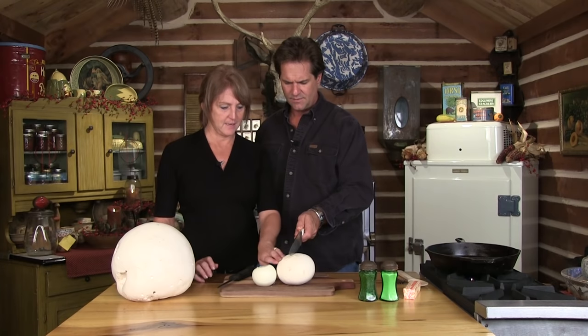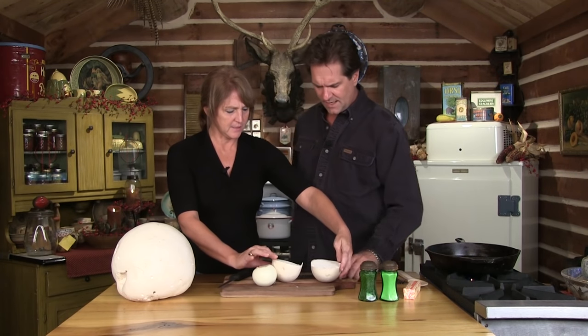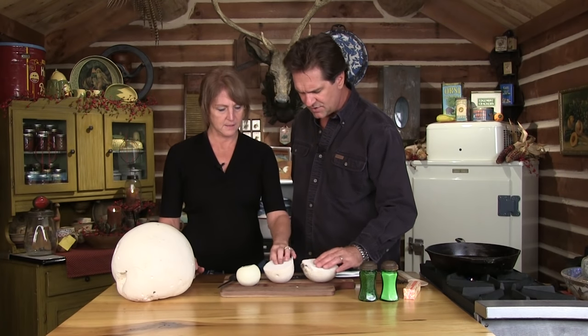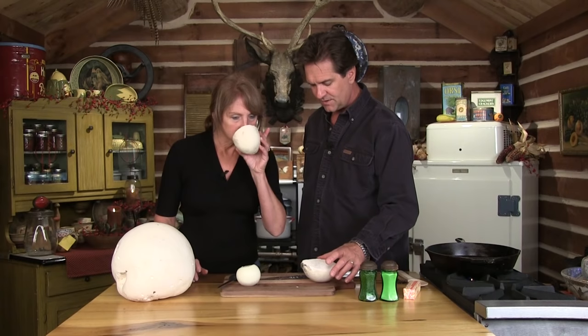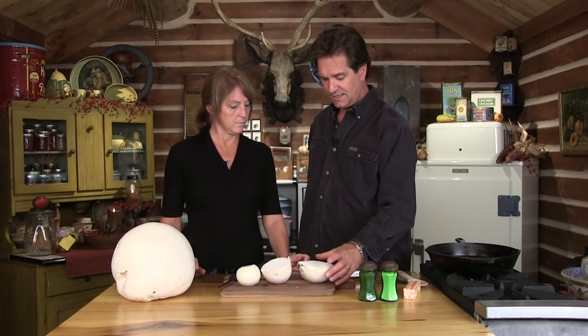Now let's go ahead and cut this in half. Do not wash these. Do you notice that throughout, it's the same texture — it doesn't change. There's no color changes, there's no texture changes, it's all the same. And it doesn't smell bad — it smells really good. Now, if you saw gills — and you know what gills are in a mushroom — then don't eat it. It's that simple. These things get huge; there's no doubt if it's this big.